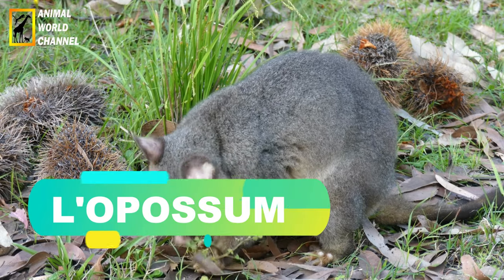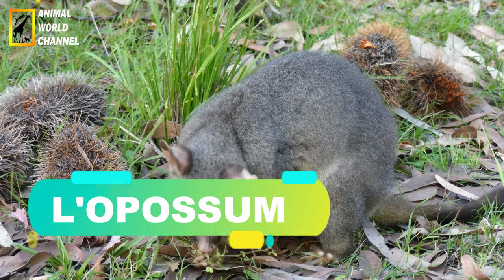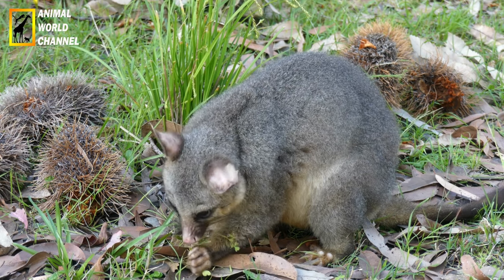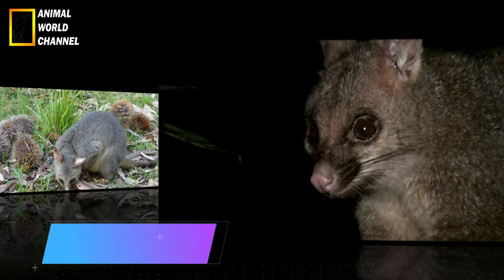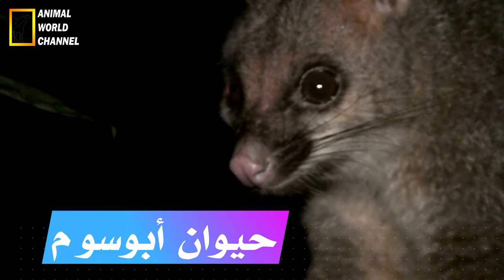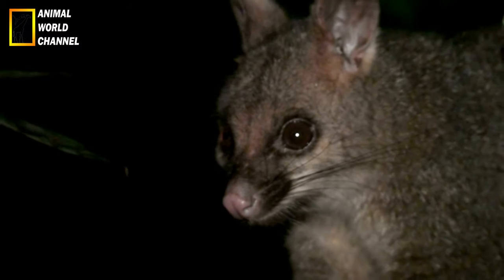Les opossums, ou sarigues, sont des marsupiaux carnivores présents sur le continent américain. L'opossum est un petit mammifère de la famille des marsupiaux. Il mesure entre 65 et 85 cm de longueur en tout, y compris la queue qui, seule, peut faire 40 cm. Avec un poids compris entre 1 et 5 kg, il n'est guère plus gros qu'un chat.